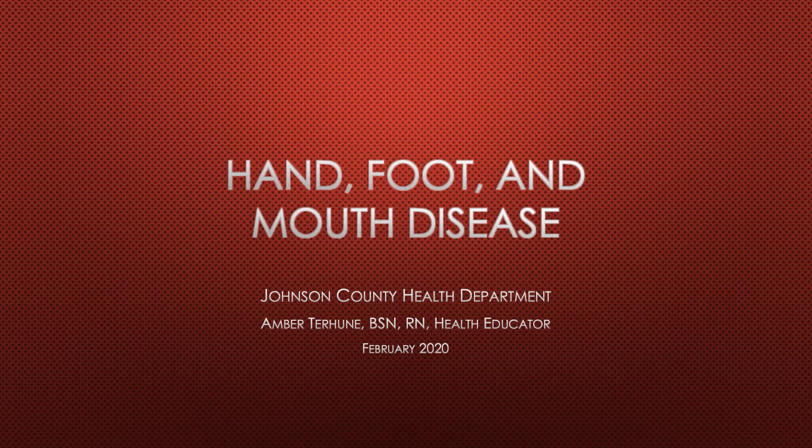Hi, my name is Amber Terhune. I'm the health educator for the Johnson County Health Department. This presentation covers hand, foot, and mouth disease.